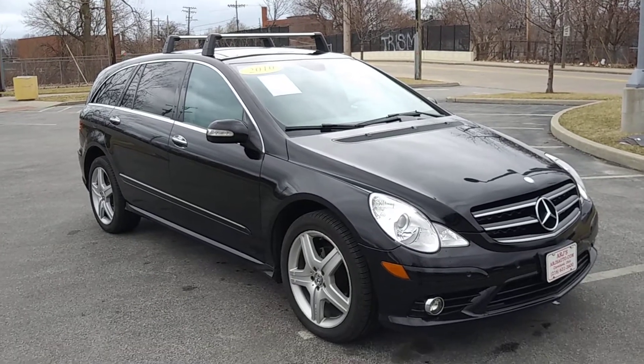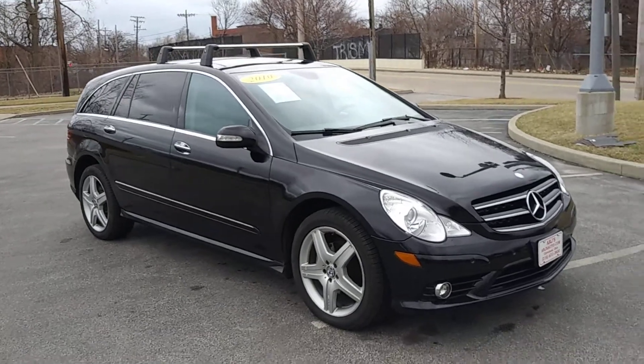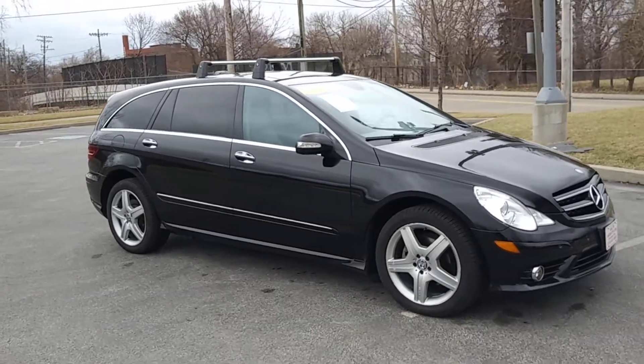Stop by ARJ's and check this out — a 2010 Mercedes R350 4Matic all-wheel drive with a clean Carfax history. You can check that out online at ARJsAuto.com where we offer complimentary Carfax.